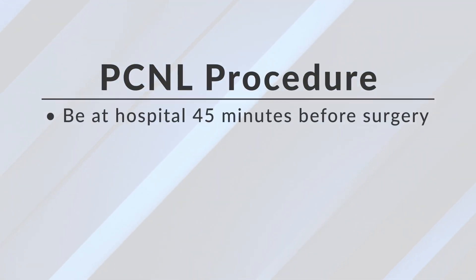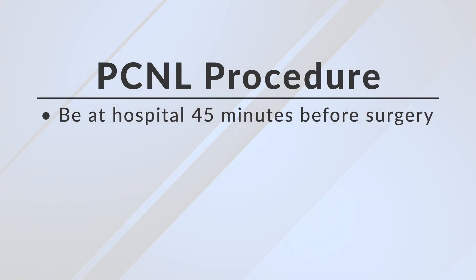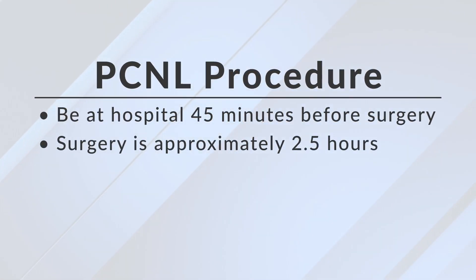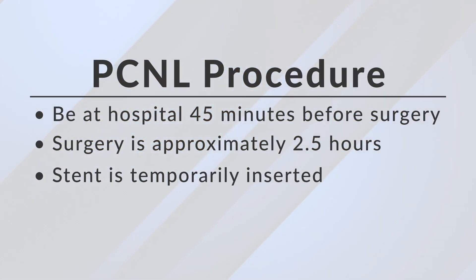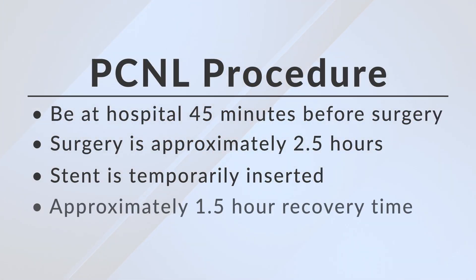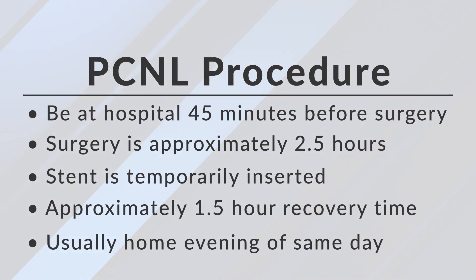It is considered an ambulatory surgery, so you come in usually about 45 minutes before the surgery. The surgery itself is about two to two and a half hours in length. You have a stent that goes from the kidney to the bladder that usually stays in for about one week. Recovery room time is about an hour to an hour and a half, and you're usually back home by dinner.